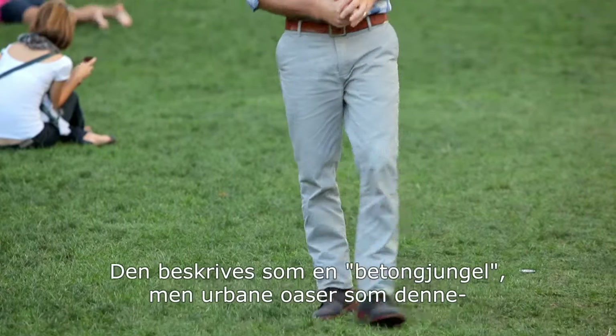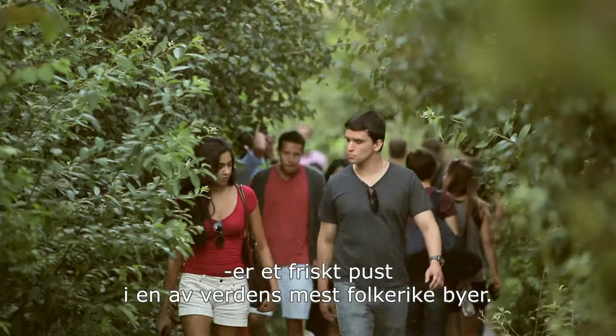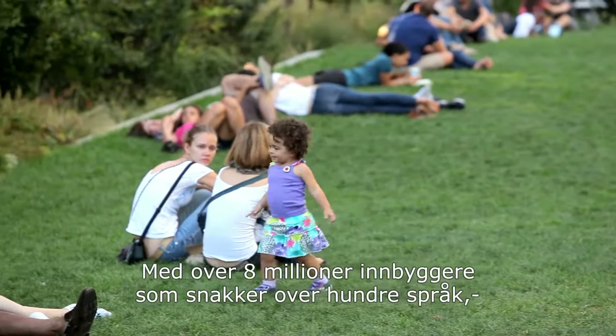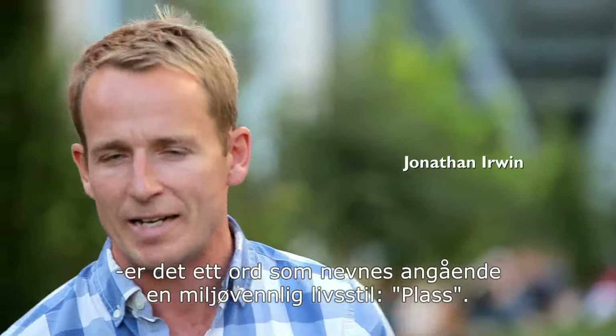It's described as a concrete jungle, but urban oases like these are breathing life into one of the most densely populated cities on the planet. With more than 8 million people speaking over 100 different languages between them, there's only one word on everybody's lips when it comes to green living.